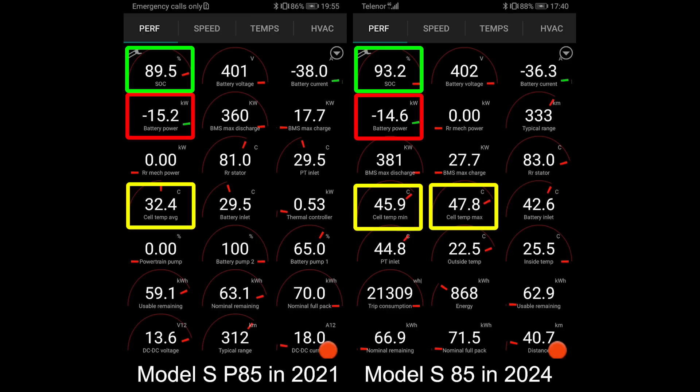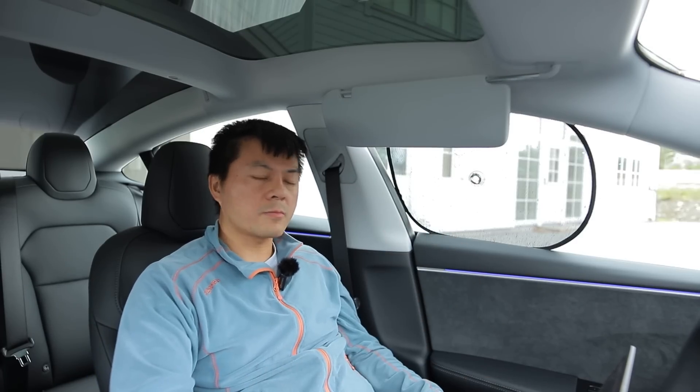Another thing to pay attention to is that the delta is only 2 degrees Celsius. Tesla has always been quite good at keeping the delta low, versus some of the Korean cars which have around 12 degrees Celsius between min and max — that's not good. And the Toyota BZ4X tops them all with 18 degrees delta between min and max, which is also not good.